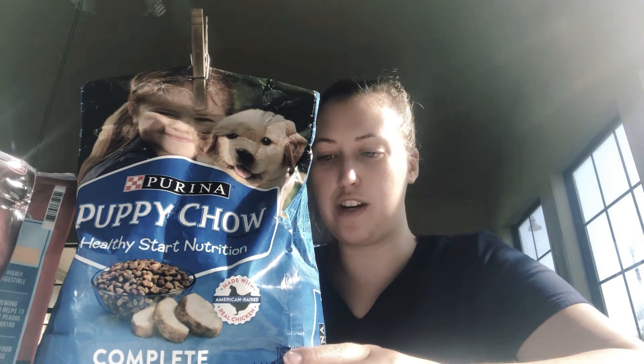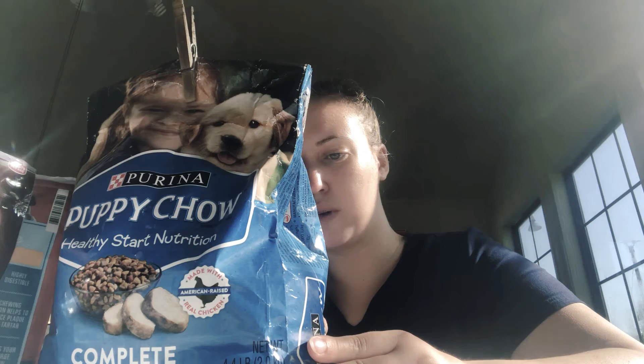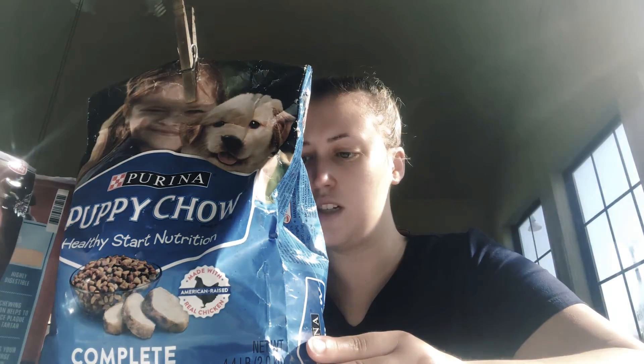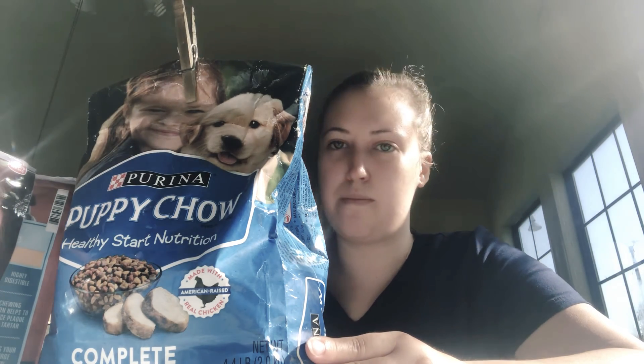It says breed size weight at maturity is three to twelve pounds. She's in the one and a half to three months range, and at less than six to eight pounds, she's probably around four to five months old. So she would get fed three-fourths to one and a quarter cups. She must have been born about three to five months ago.